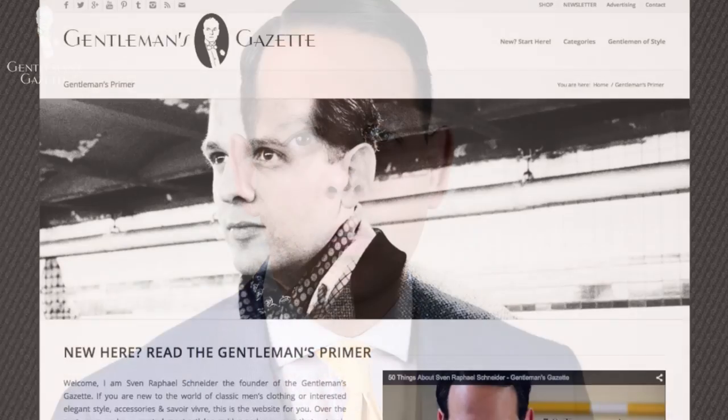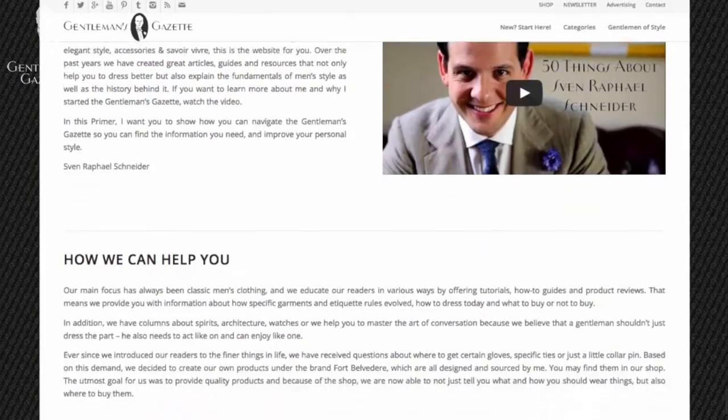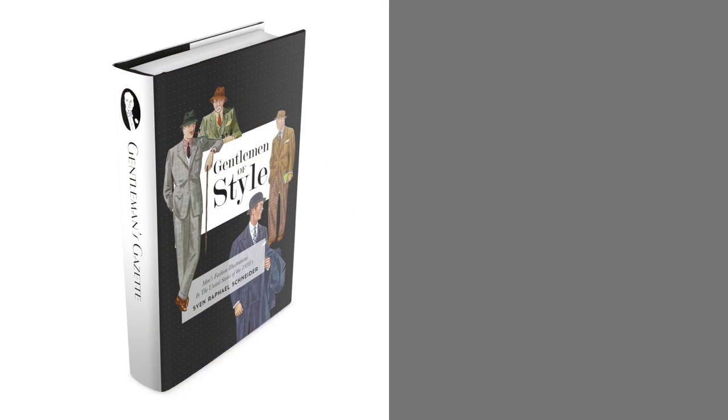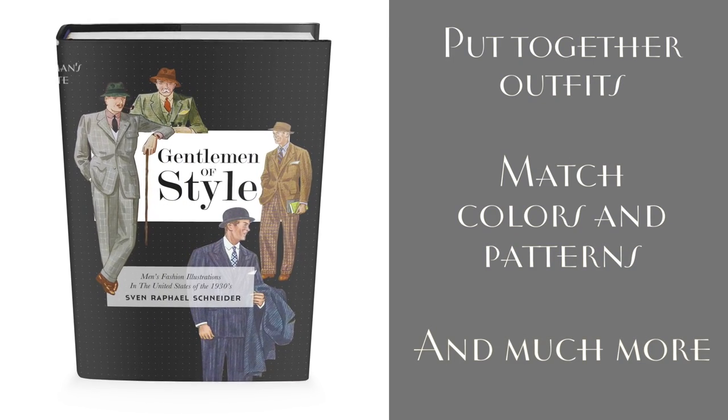If you're new here, I suggest you start with the Gentleman's Primer where we teach you the foundations of classic men's style and clothing. Last but not least, don't miss our complimentary ebook Gentleman of Style where you learn how to put together outfits and how to match colors and patterns.